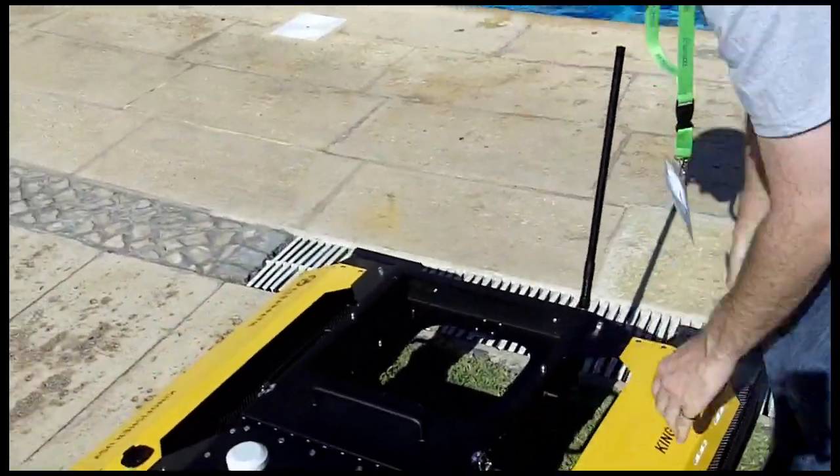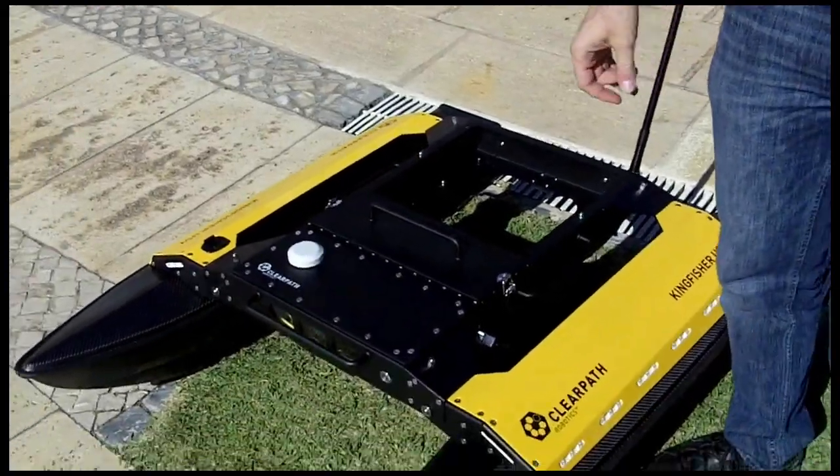These are available now — we've already taken some pre-orders. That's why we were so excited to unveil it in Portugal. We felt it was great to announce a new product at such a great conference on intelligent robotics. So far the reception has been incredible for the vessel. There are no vessels that we're aware of on the market that do what Kingfisher does, and I think it's really going to help the unmanned systems community prototype in marine applications.